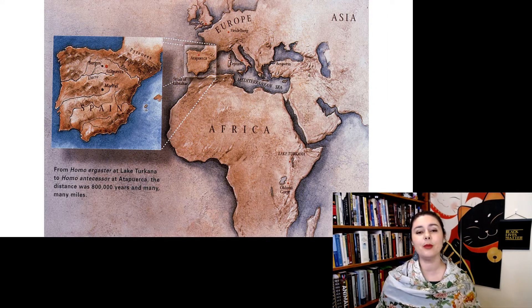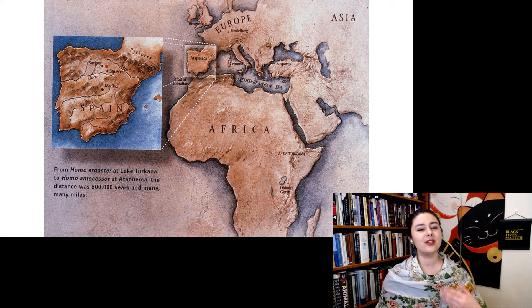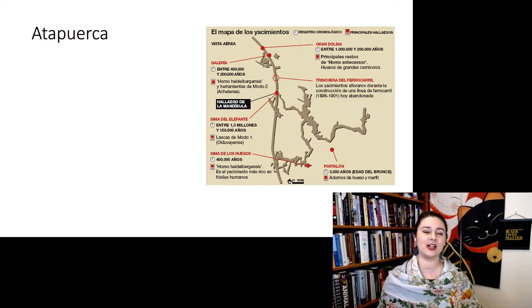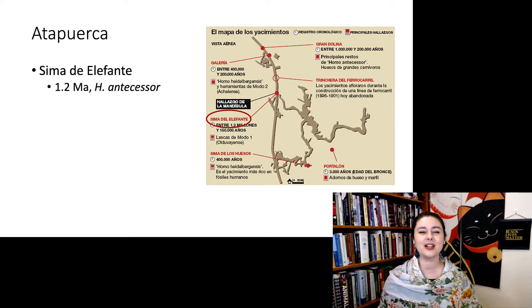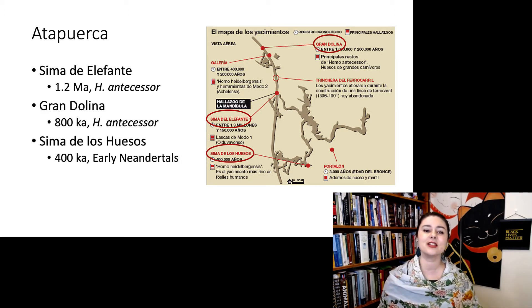Recently, there are a couple of sites in Spain that have been especially interesting. Let's look at Atapuerca. It's interesting because we have a couple of different sites all really close together but at slightly different points in time, giving us different slices at the same place. We have Sima del Elefante at 1.2 million years ago, Gran Dolina at 800,000 years ago, and Sima de los Huesos at 400,000 years ago.